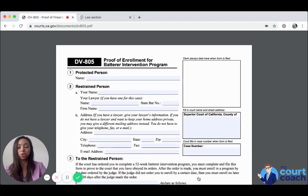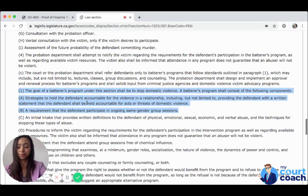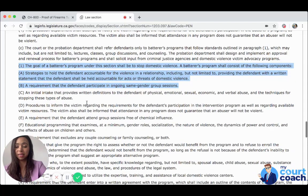We wanted to go over some of the requirements of this domestic violence program, found in Penal Code Section 1203.097. It states that the goal of a Batterer's Program shall be to stop domestic violence. A Batterer's Program shall consist of the following components: strategies to hold the defendant accountable for the violence in their relationship, including providing the defendant with a written statement that they shall be held accountable for acts or threats of domestic violence.